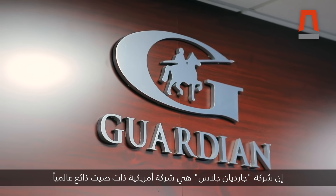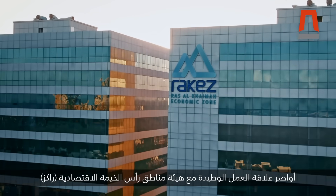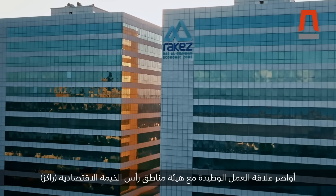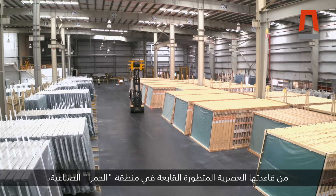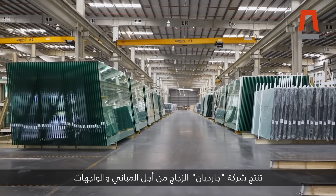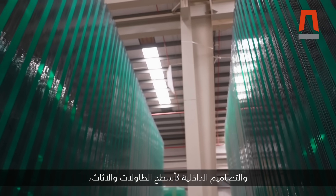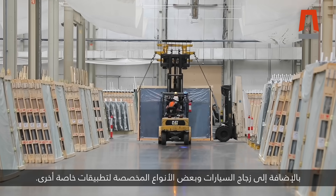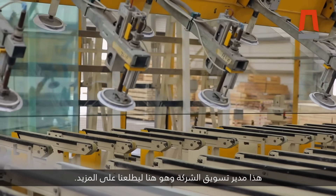Guardian Glass is an internationally renowned US company that has found success in the region with the help of a strong working relationship with Ras Al Khaima Economic Zone. From its state-of-the-art base in Al Hamra Industrial Zone, Guardian produces glass for buildings, facades, interiors such as tabletops and furniture, as well as automotive glass and some other specialty applications. Here's the company's marketing director to tell us more.